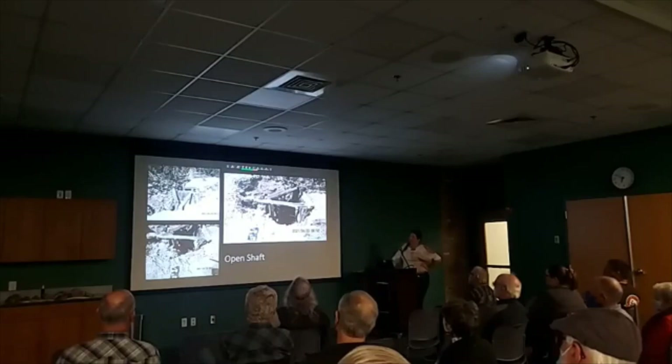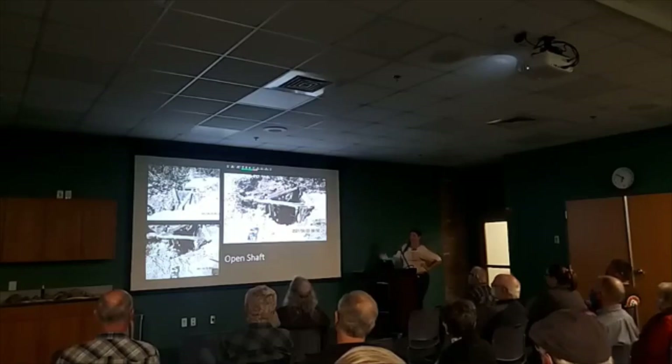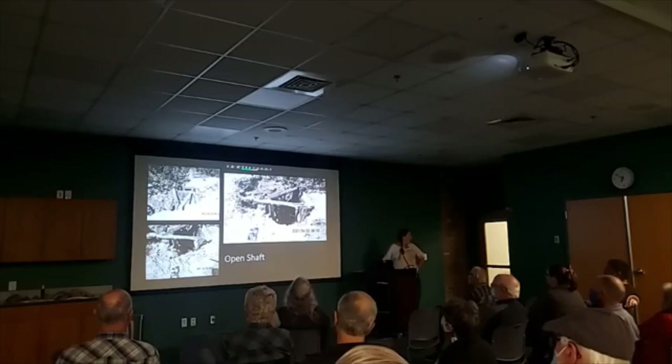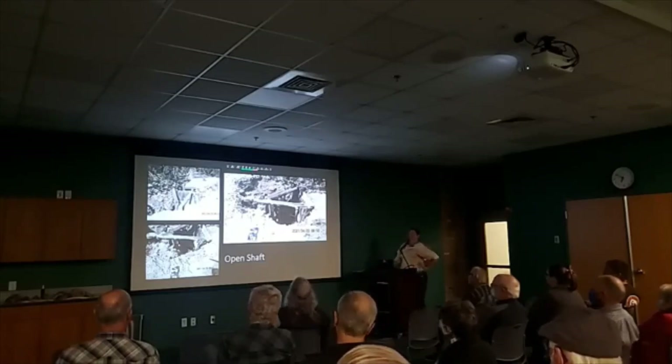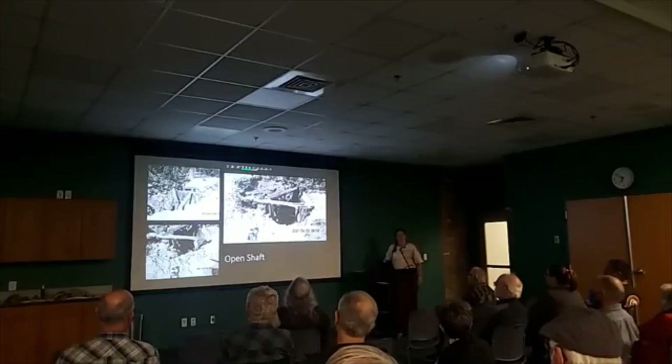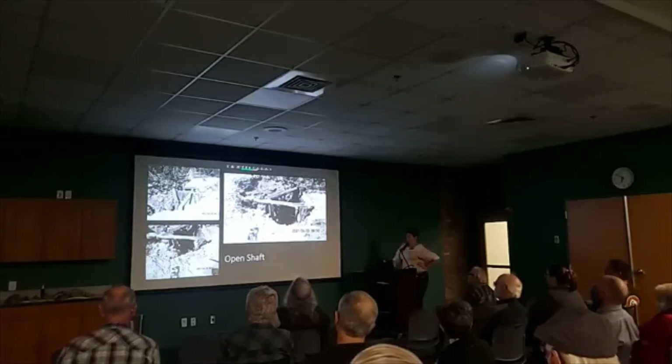You don't really get to see the camp very often. If you find it, stay far away from the shaft — it's got a collar of local juniper and hasn't been touched for a long time. It was abandoned for a reason.